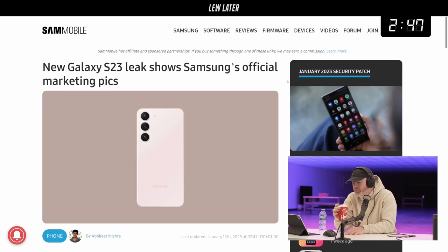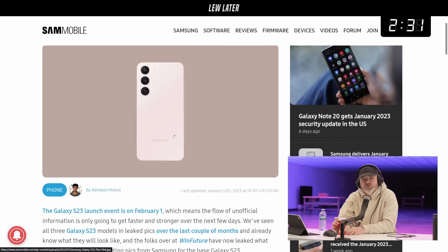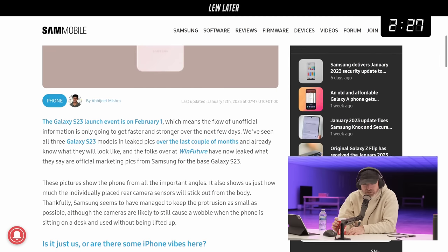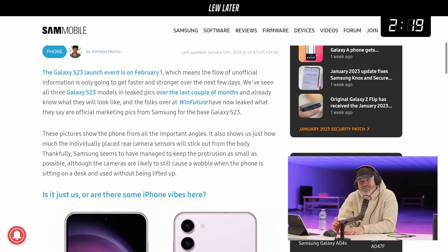Everything's moving anyway. S23 Ultra — they're going with this new camera language where the humps are gone. No more humps, no more bumps, no more lumps. Instead, just cylinders, just the camera modules themselves poking out ever so slightly. The launch event is February 1st, which means the flow of unofficial information is going to get faster in the coming days.